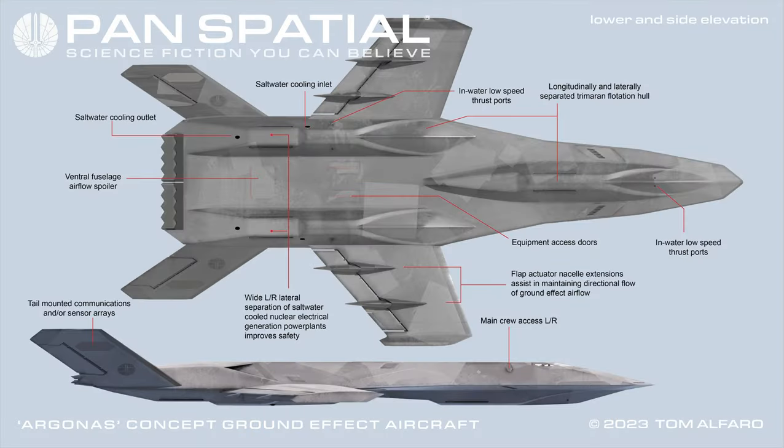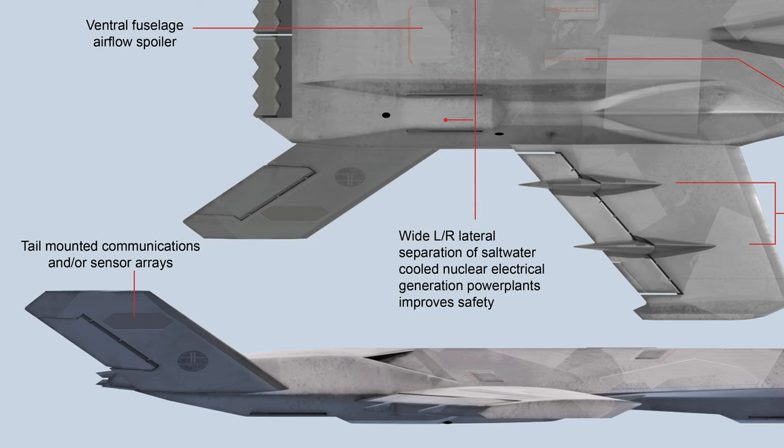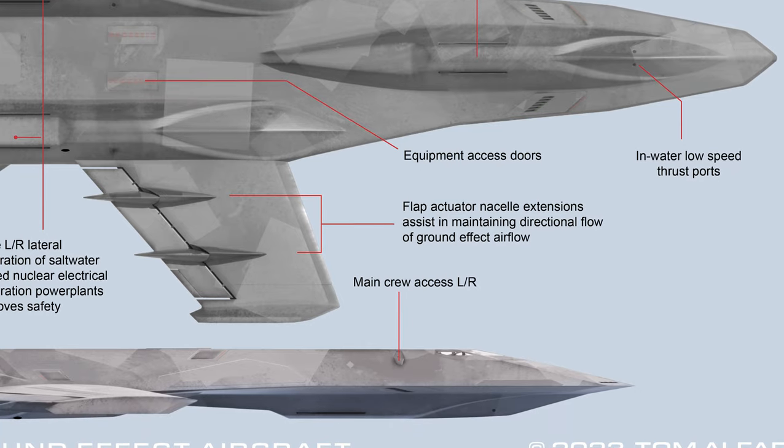Lower and side elevation features include: saltwater cooling outlet; ventral fuselage airflow spoiler; tail mounted communications and/or sensor arrays; saltwater cooling inlet. Wide left and right lateral separation of saltwater cooled nuclear electrical generation power plants improve safety. In-water low speed thrust ports. Longitudinally and laterally separated trimaran flotation hull. Equipment access doors. Flap actuator nacelle extensions assist in maintaining directional flow of ground effect airflow. Main crew access left and right.